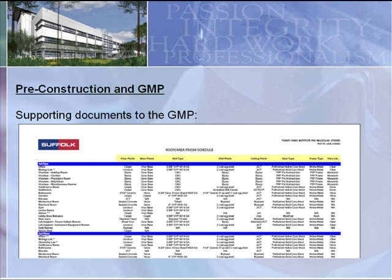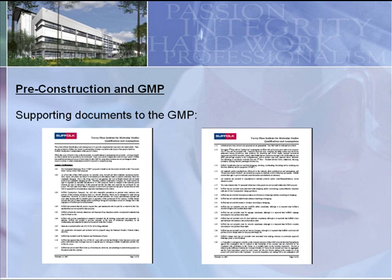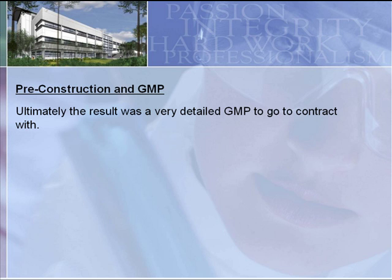Here are some supporting documents that helped put together this GMP — a room area finish schedule developed during the programming phase to establish what each area would entail, an owner decision approval matrix to drive the project, and Q&A sheets included in the GMP. Many owners view Q&A as just an exclusion list, but our Q&A was about 25 pages long with no exclusions — it was a narrative of how we were going to build the building. Every division had a narrative describing how we'd build it and with what material, stating 'we're going to have this, and it'll be installed this way with this finish.' The overall result was a very detailed GMP executed with the City of Port St. Lucie.